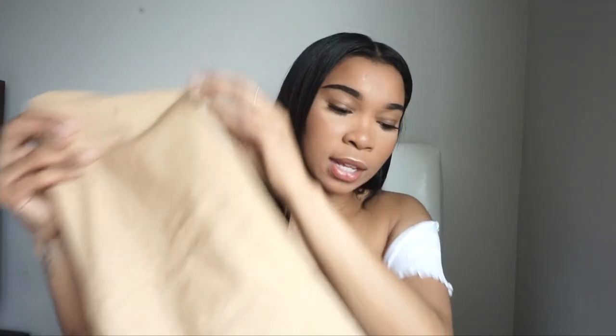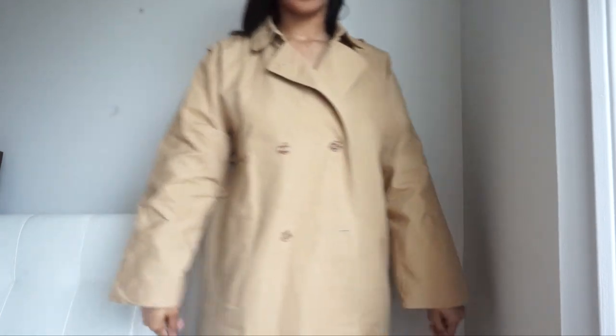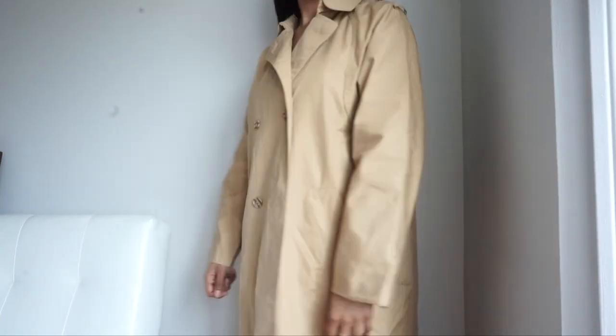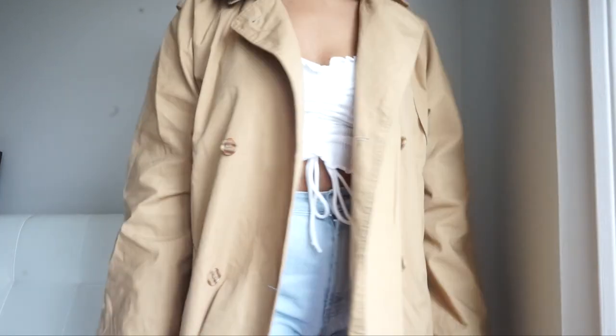This coat is from their vintage line — I'm not entirely sure how that works with Urban Outfitters. The brand is called Fox Land, and I don't know if they partner with Fox Land and resell their merchandise, or if the products are actually vintage and used. But it does smell like it's been used — like I got it from a thrift store.